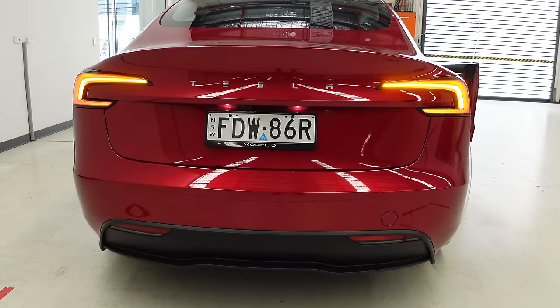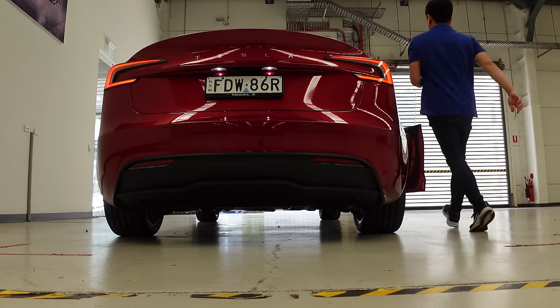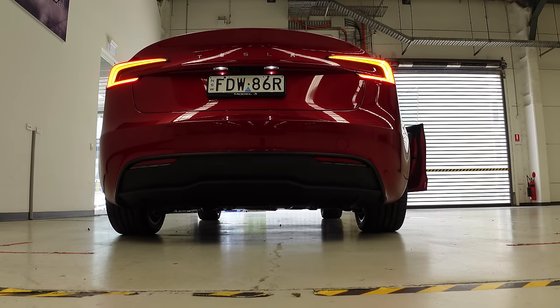That's what the indicators look like when they're on — I've just got the hazard lights on to show you. Putting the brake pedal on too. That's what it looks like: on and off.